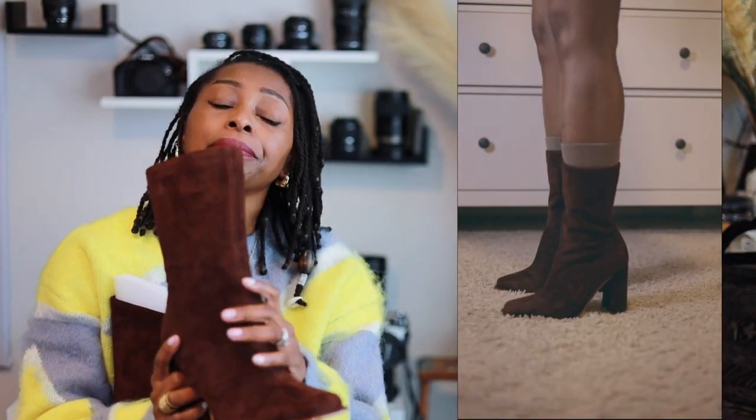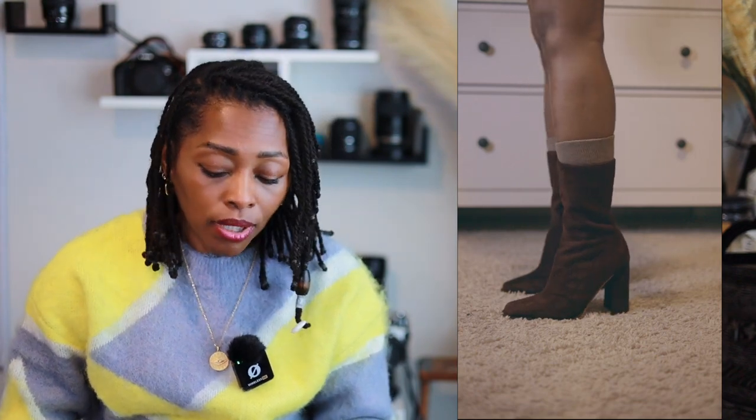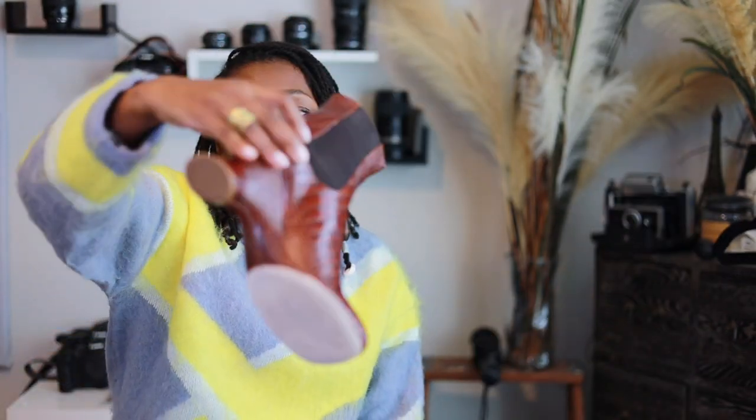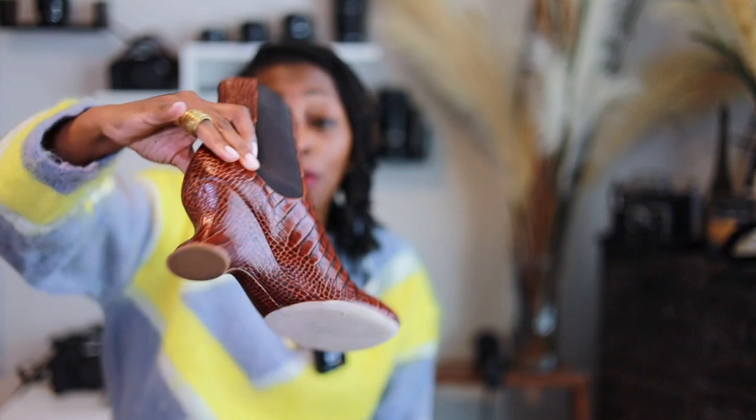I didn't have any brown boots when I bought the Steve Maddens, and then I saw these next shoes and I liked that they were different. So I got these — these are from Awake Mode. I got these because they are different, and anything different I'm going to rock with it.